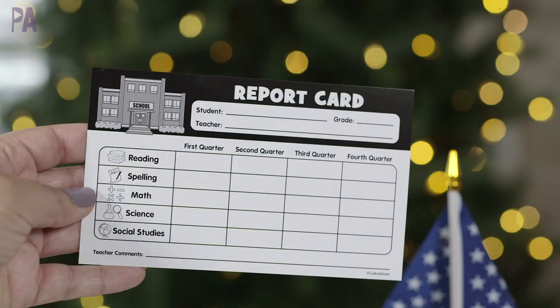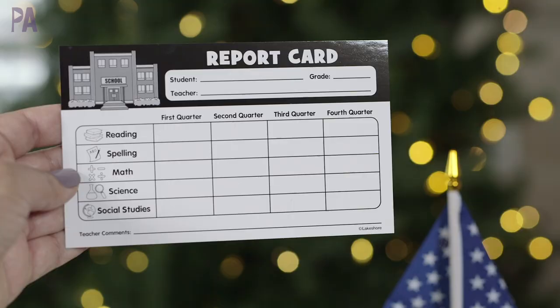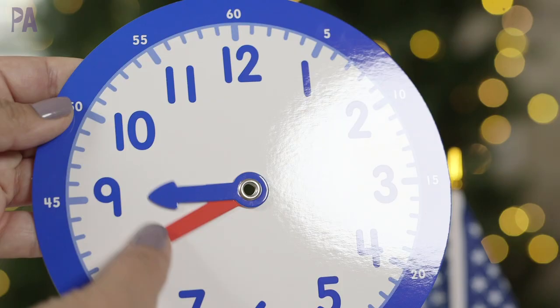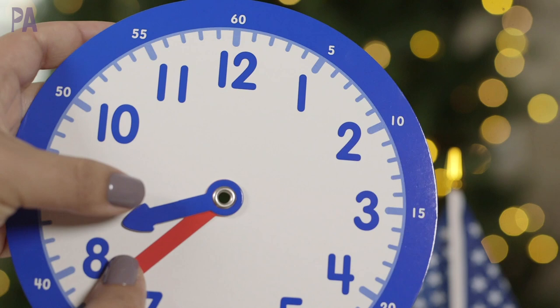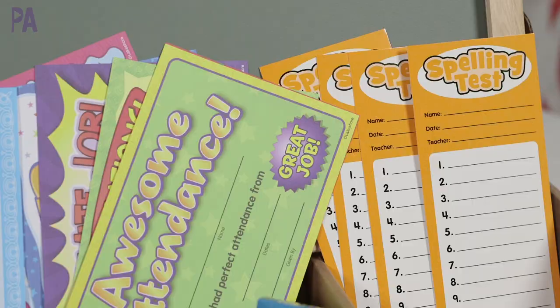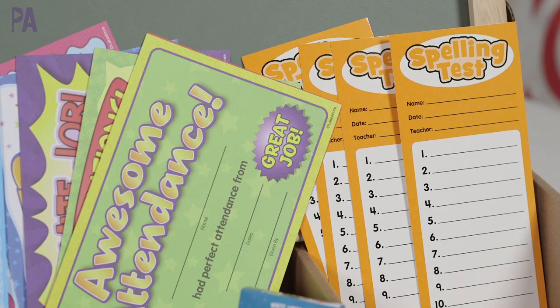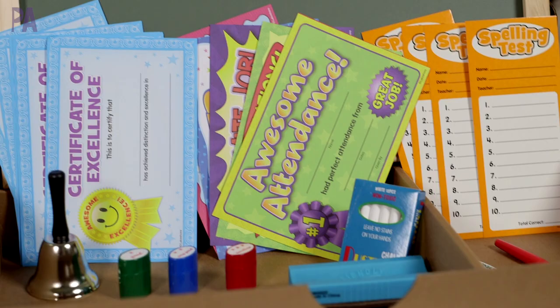There are report cards — check them out, they look so authentic. Use a dry erase marker on them and you can reuse them over and over. There's a United States flag with a stand so you can stand it up, plus a clock that really works — you can move it around and use it for other activities if you're learning how to tell time. There's a whistle, a pencil, and a roll call book where you can take attendance. Six certificates, four spelling test sheets — I might even use these for real when we're learning our spelling words — and a write and wipe pen. The possibilities on this one are pretty much endless.